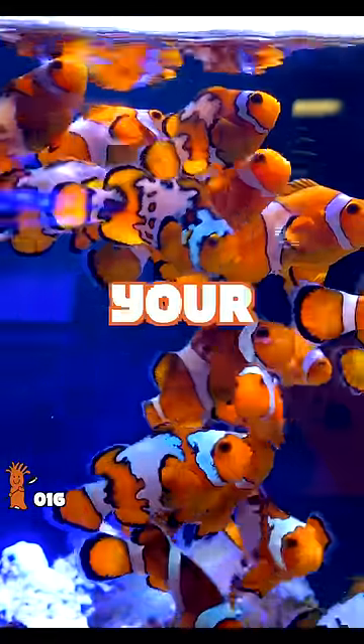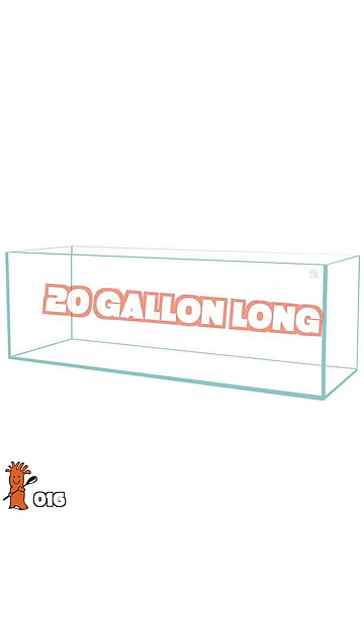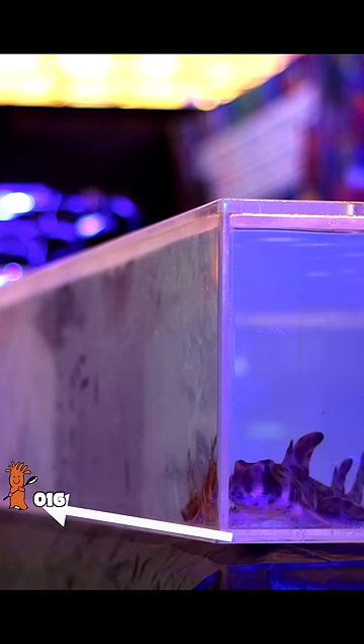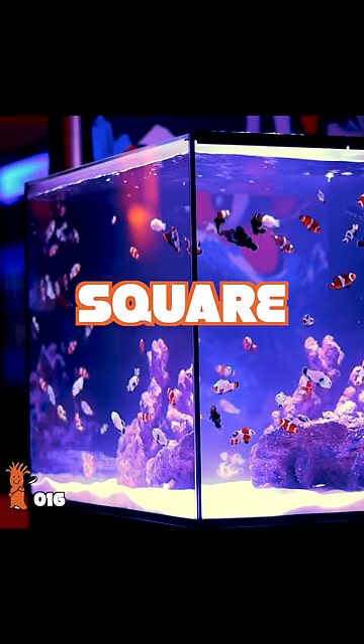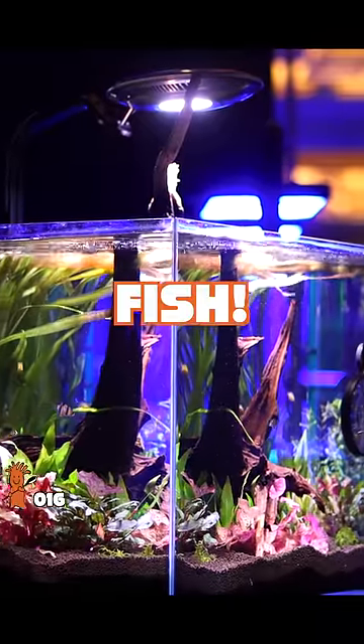You can put a ton of saltwater fish in your aquarium if you remember these three secrets. Number one, a 20-gallon long tank can hold more fish than a 20-gallon cube. Fish need horizontal territory, not vertical territory. The more square footage your tank occupies, the more oxygen can enter the tank, the more fish you can add.